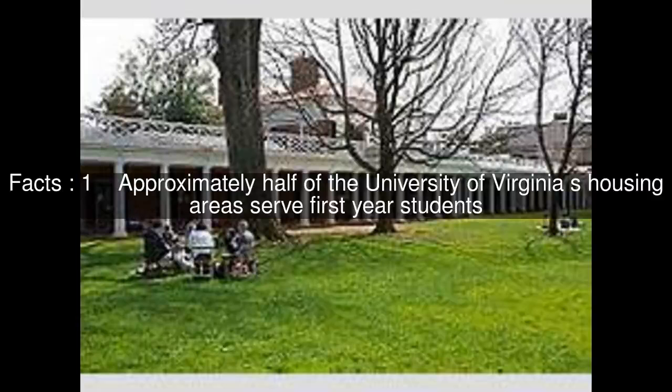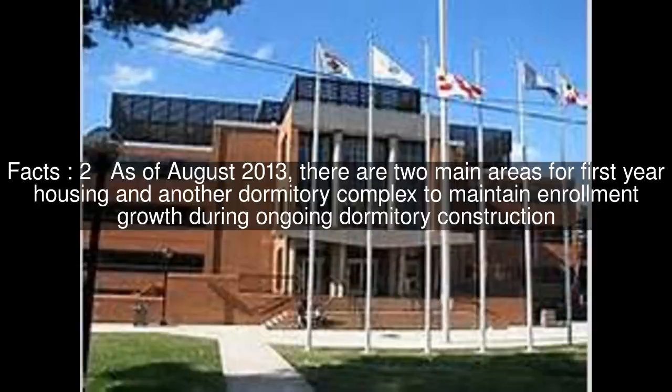Approximately half of the University of Virginia's housing areas serve first-year students. As of August 2013, there are two main areas for first-year housing and another dormitory complex to maintain enrollment growth during ongoing dormitory construction.